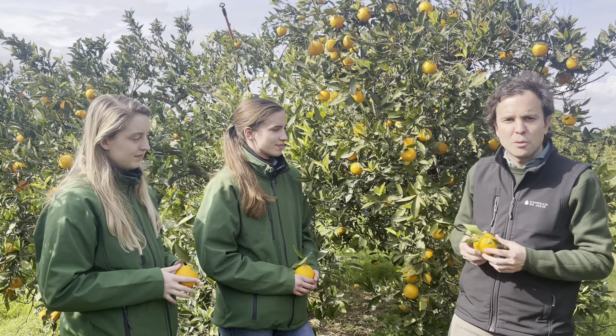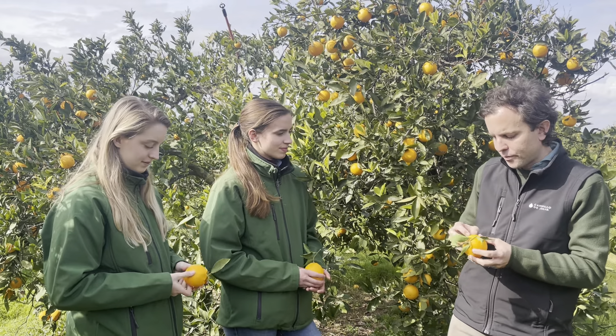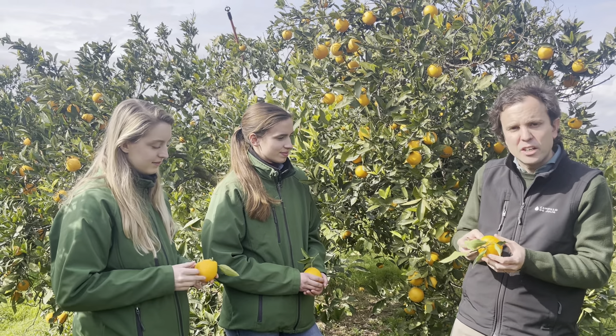One of our objectives is to use all the oranges that a tree like this one produces. But some of them, maybe, have damage that makes the oranges unable to travel in good conditions. So with those oranges, we try to create marmalades, purées, or any food product.